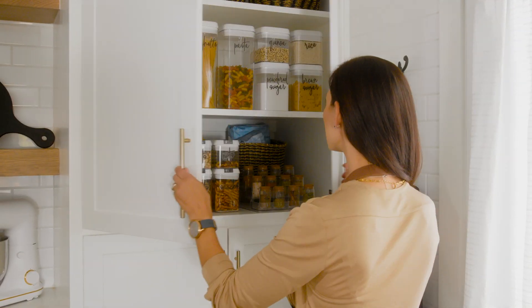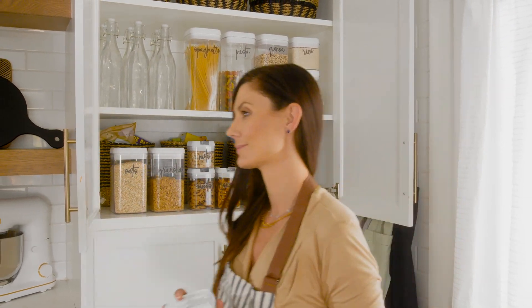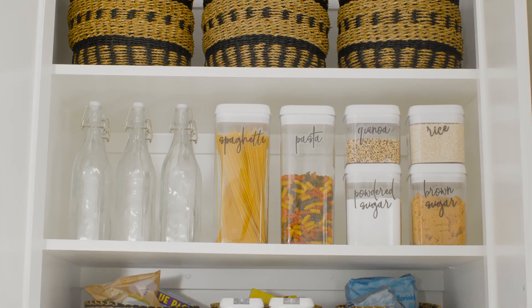And speaking of fresh and clean, spring is the perfect time to get organized with our array of stylish storage solutions.